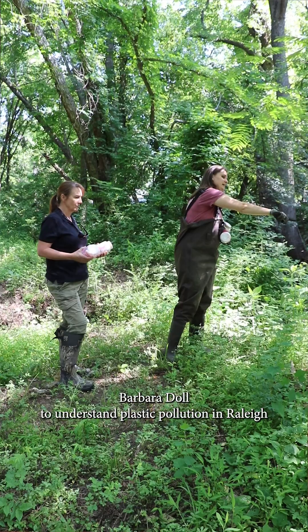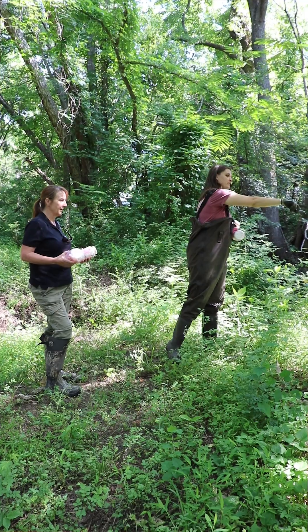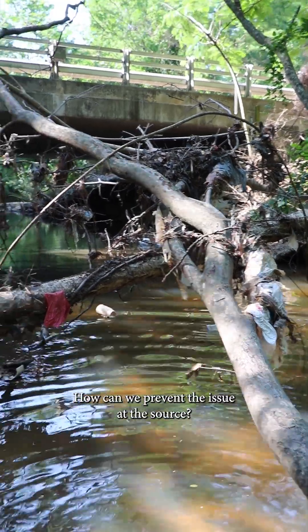Hi, my name is Madison Haley and I'm a first-year PhD student in the Department of Biological and Agricultural Engineering. I work with Dr. Barbara Dahl to understand plastic pollution in Raleigh — both litter and macro plastics and marine debris, and also microplastics. The point of this project is to understand that loading, but also explore interventions: how can we prevent the issue at the source?